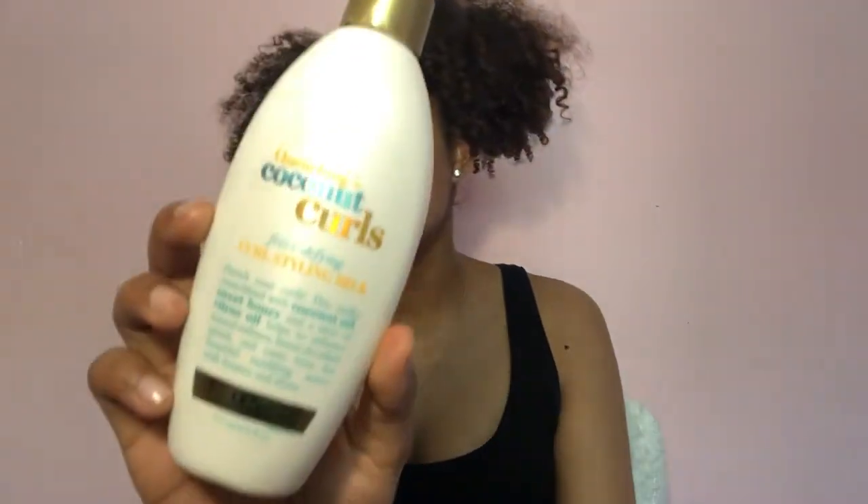Moving on to stylers — I don't use many because when I find something that works I stick to it. For me that's the OGX Quenching Coconut Curls Frizz-Defying Curl Styling Milk. As you can see, it's gone.